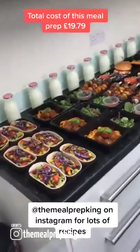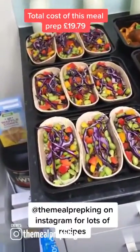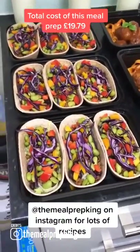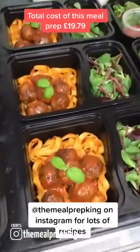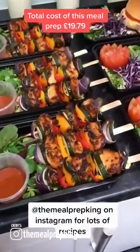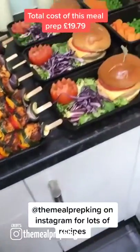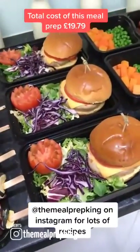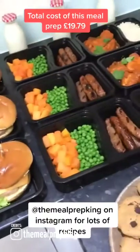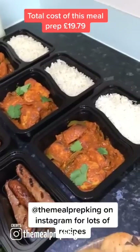Another week's meal prep done. We've got whole grain taco boats with mince, adami beans, and cabbage. Meatballs, pasta, and salad. Chicken kebabs with couscous underneath. With chipotle sauce. Chicken cheeseburgers and salad. Sausage, butternut squash, and peas. Chicken curry and cauliflower rice.